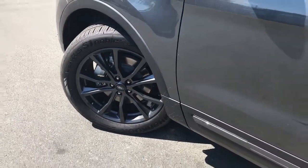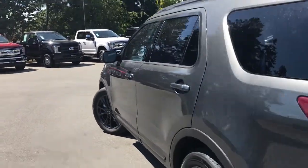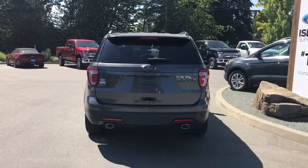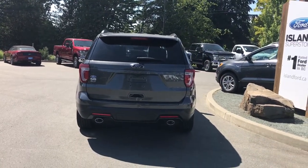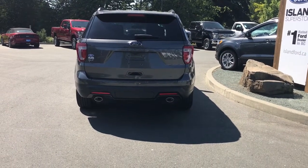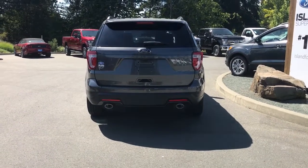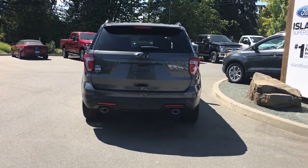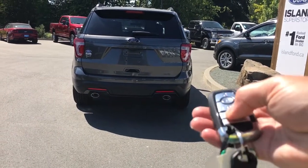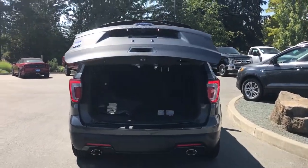The 20-inch wheels have painted aluminum pockets, and the body-colored door handle features intelligent access and keyless entry keypad. The back hatch has a spoiler, a windshield wiper, and the backup camera is just below the Explorer badge. You also have backup sensors on the bumper, dual exhaust, and the trailer hitch is located in the center — covered right now, but it's a class 3 trailer hitch. When ready, double-click your fob or release it from inside and the hatch opens up easily.